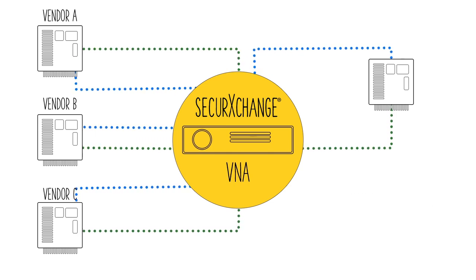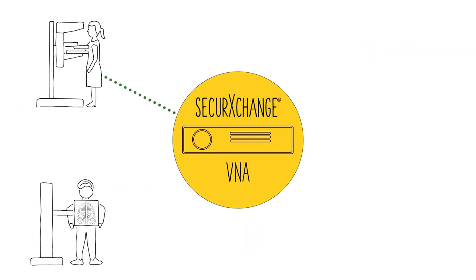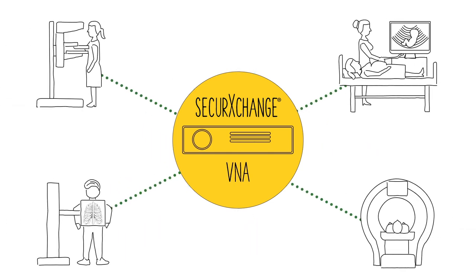Secure Exchange is truly vendor agnostic. The Secure Exchange VNA enables studies to be accepted from virtually any other vendor system or modality, so you're not held captive to a single vendor with a non-standard format.